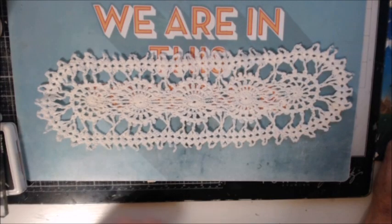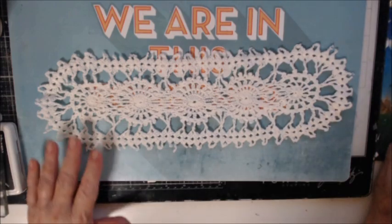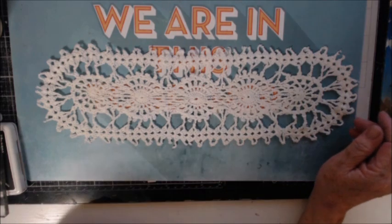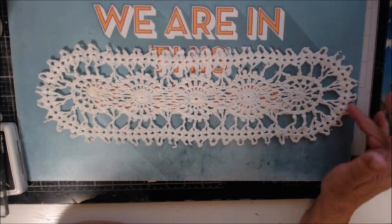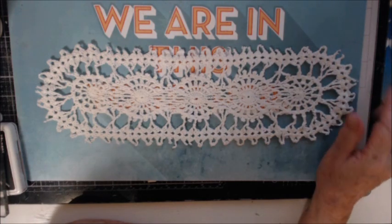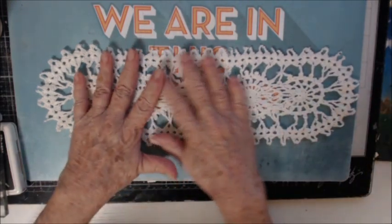Hi everyone, thank you for coming back to my channel. My dear husband Mr. Pete went to an estate sale and he bought me back a bag of things, and I thought I would share it. I don't know yet what I'm going to do with them — whether I'm going to keep them, sell them, dye them, or craft them. But they won't be in dollar sales, that's for sure.